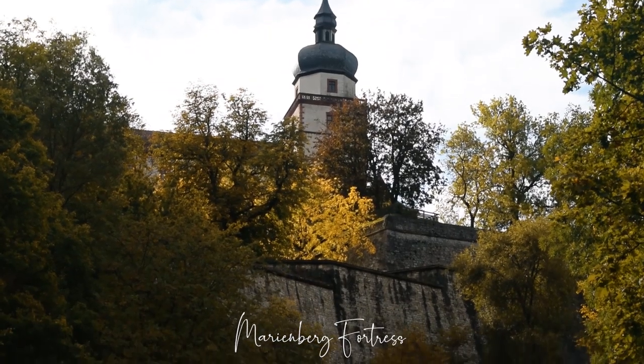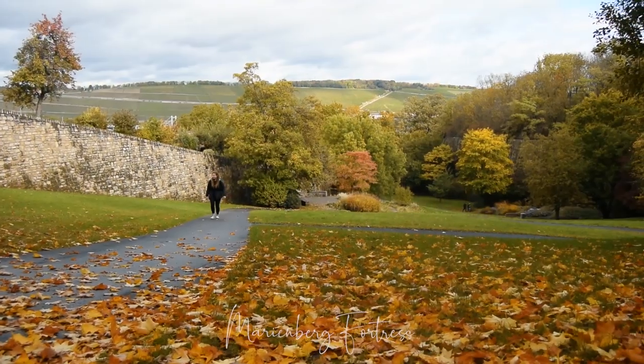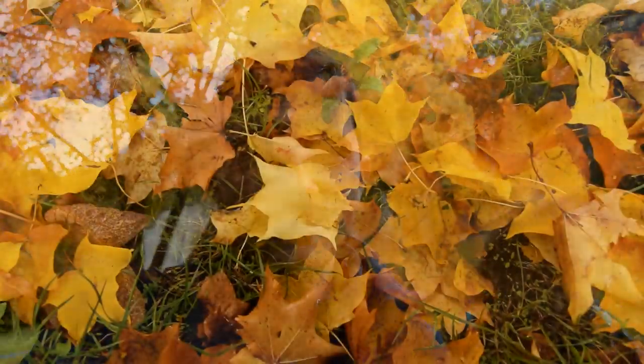It is Fort Marienburg! We're quite close to it and the sun's starting to come out so things are looking up. Autumn is definitely starting to creep up on us and it does bring out the lovely colours in the park, but there's a certain chill in the air.